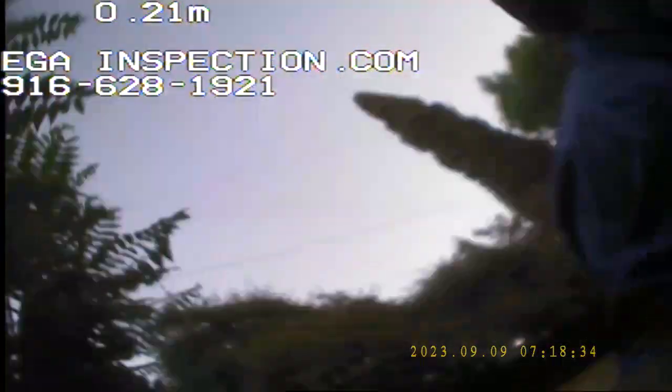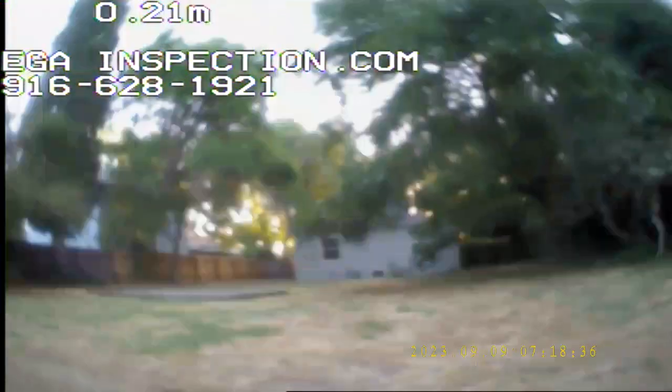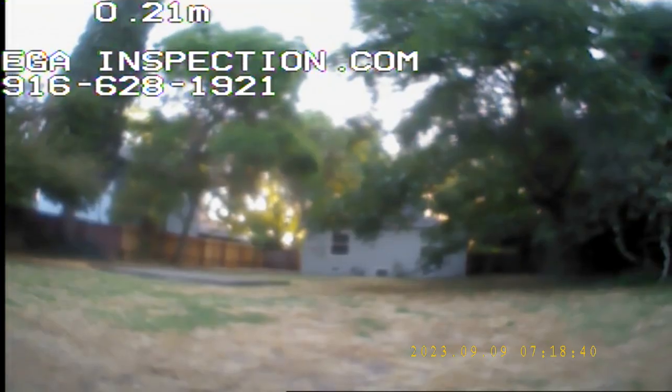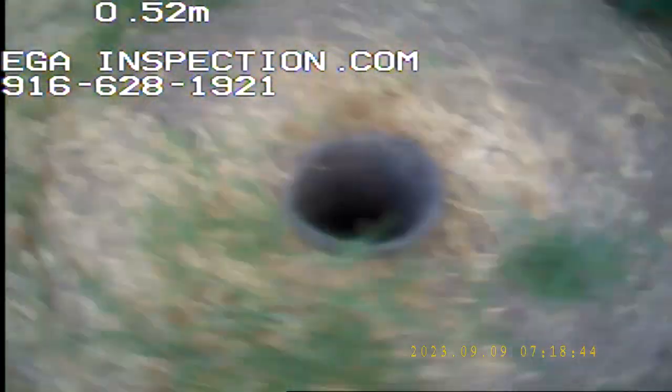We are in the back of the Oakmont property. We could not access the sewer clean-out from the top roof jack vent, so we are going to go to the back and try to enter no matter what.